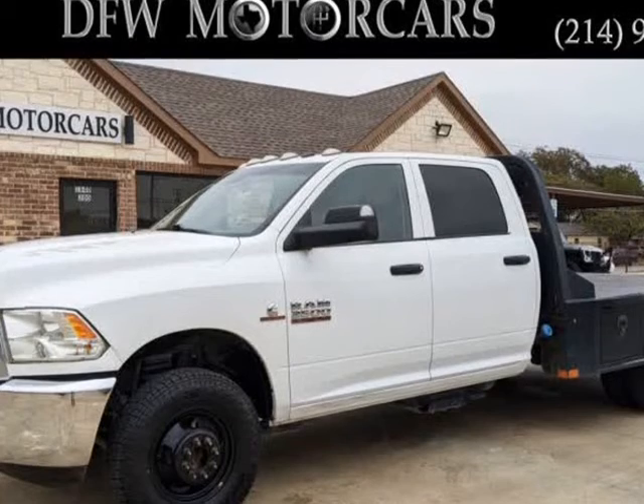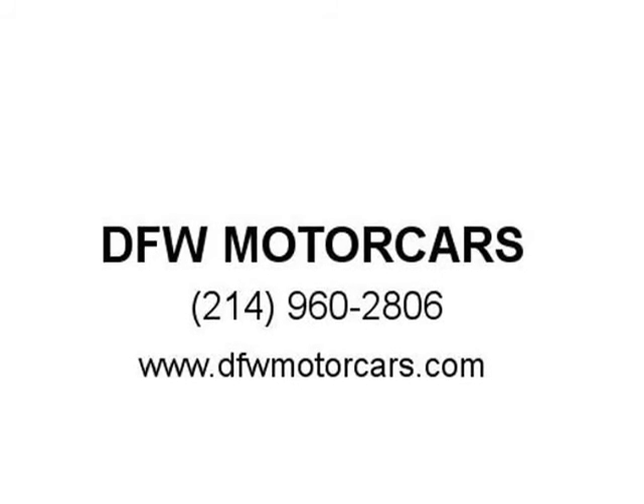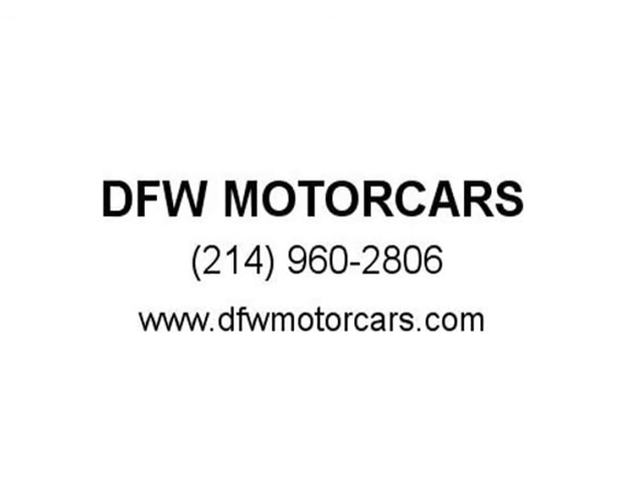Call us to schedule your test drive today. Visit us at DFWMotorcars.com.